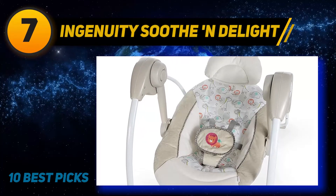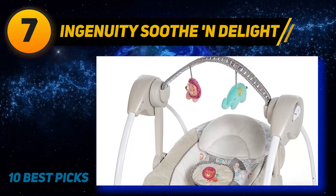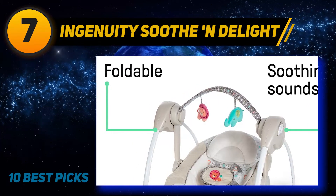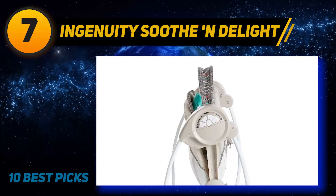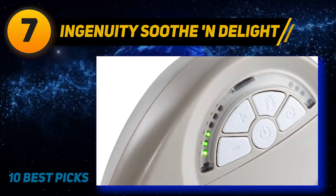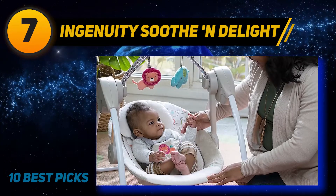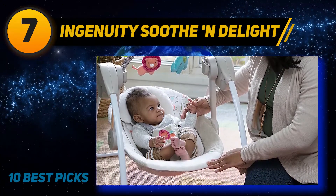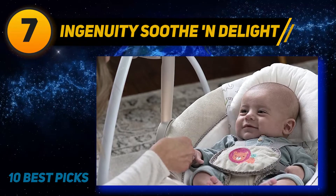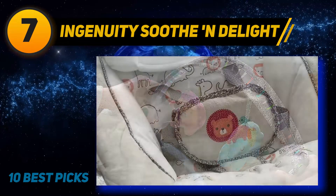Coming in at number 7: WorkPro 5-inch Random. The WorkPro Random Orbit Sander brings in the rear of our list. It has 6-speed variable control between 5,000 and 12,000 orbits per minute and runs on a 2.5-amp motor. The body measures 8.66 x 5.12 x 6.3 inches and weighs only 3.66 pounds. WorkPro tries to make operation as comfortable as possible with a soft rubber grip. It also offers less vibration and noise. Unfortunately, it doesn't spin as well as desired under pressure, the spring on the collection bag can rip the bag open, and the bag doesn't attach or detach easily.